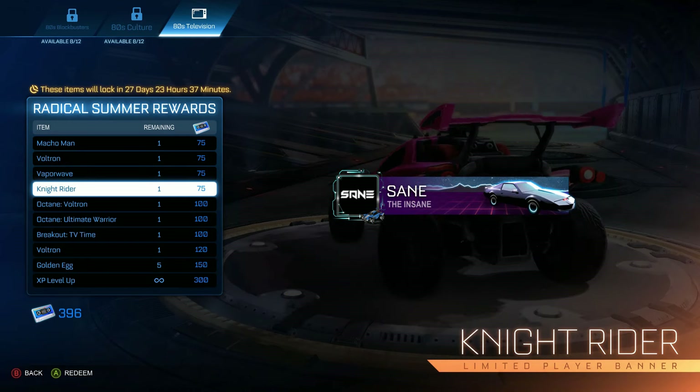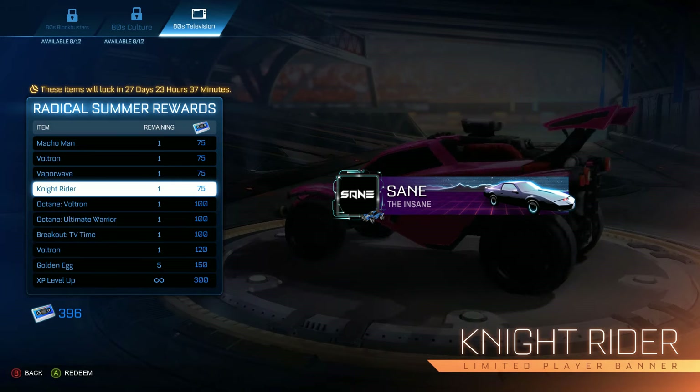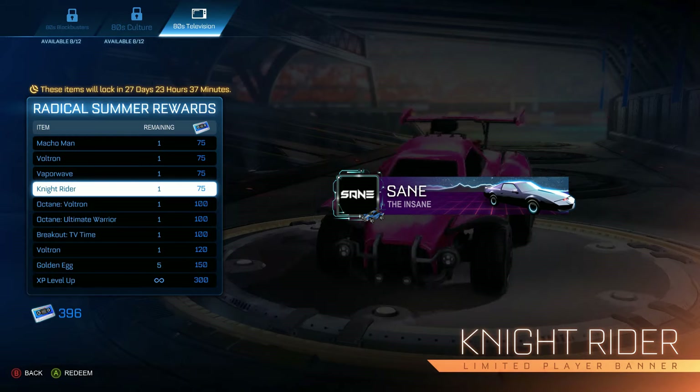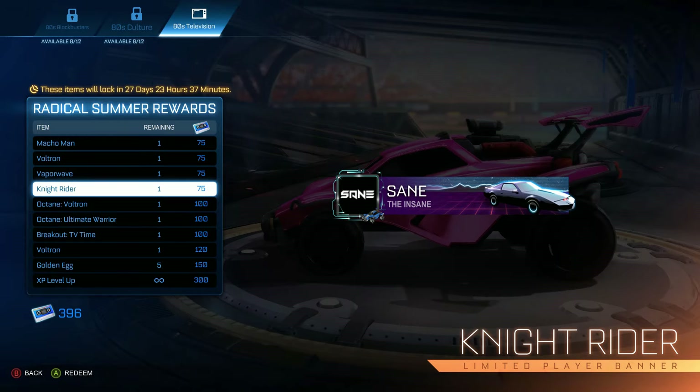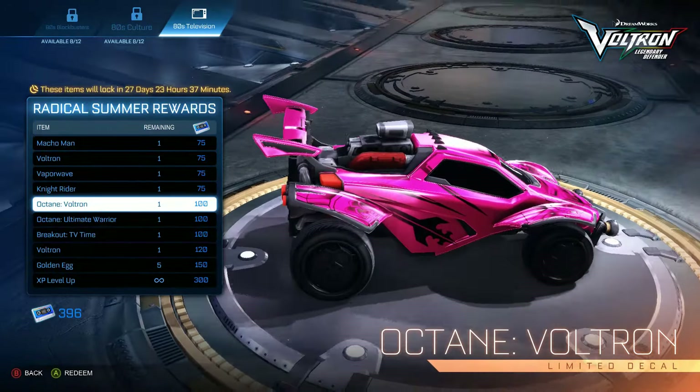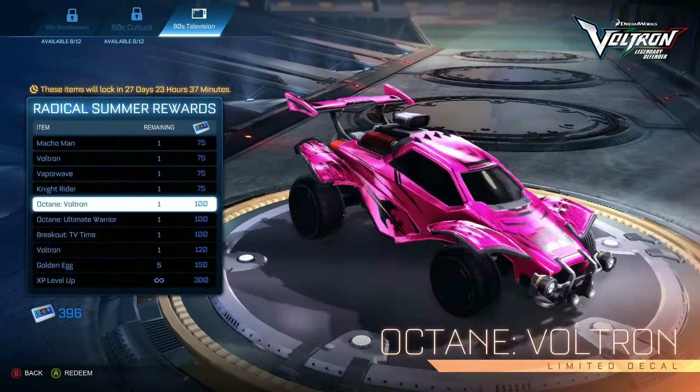Then we got Knight Rider. By the way, with this video I'm also releasing a look into the Knight Rider customization and what's included in the pack, so you can check that out at the end of the video at the credit scene. I'm actually going to add this banner when I play — it's pretty sick. Then we got the Octane Voltron skin, and that looks actually really clean.